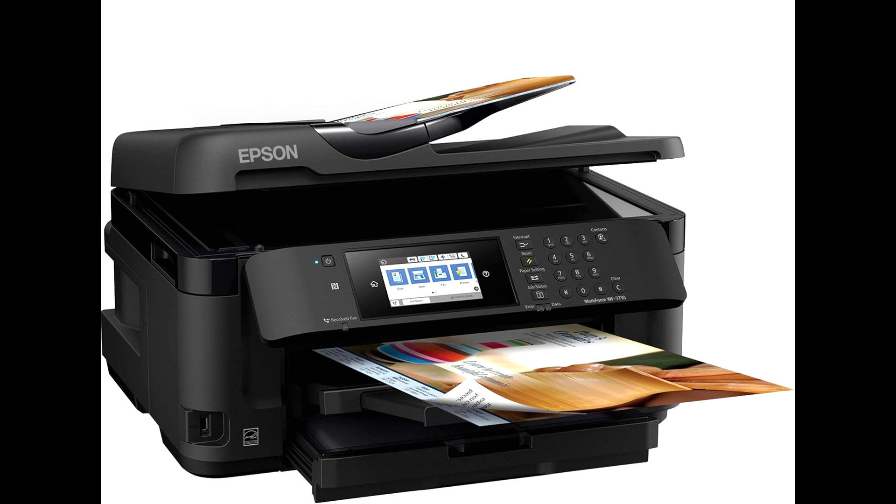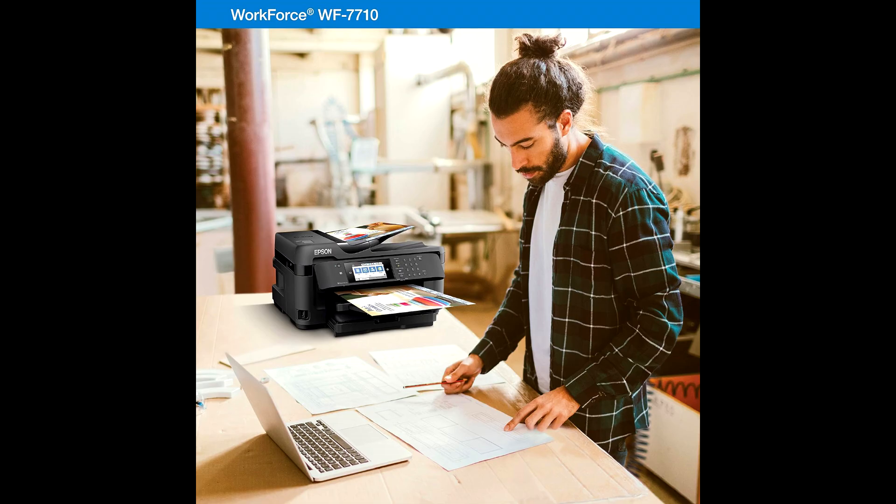1. PrecisionCore technology ensures high-quality prints with resolutions up to 4800x1400 dpi. 2. Wide-format printing: capable of printing large documents up to 13x19.